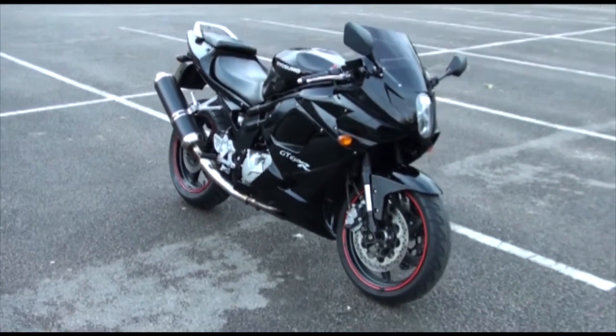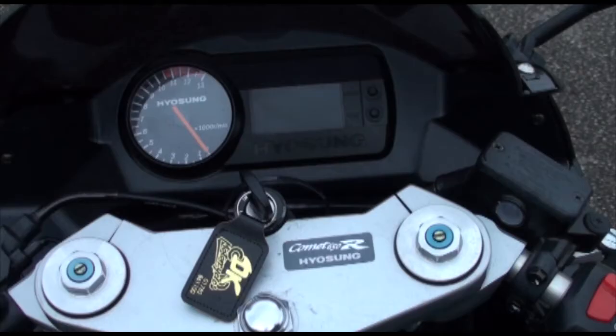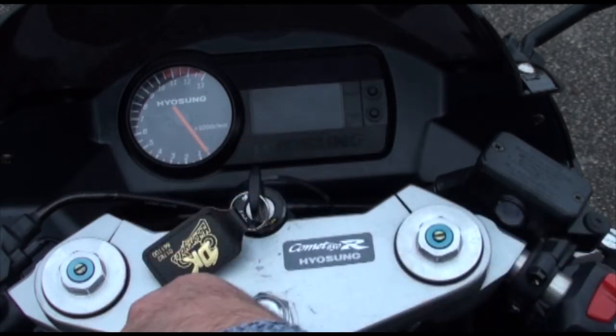Well there's your full 360. Let's have a listen at that engine. There's your clock layout on this Hyosung GT650R Comet — let's have a listen at this engine.